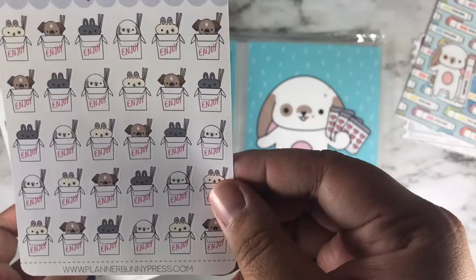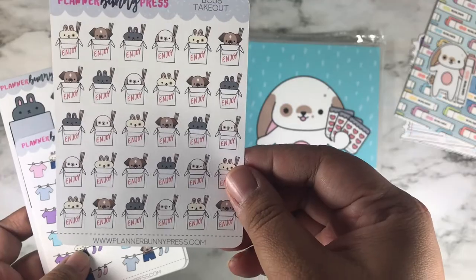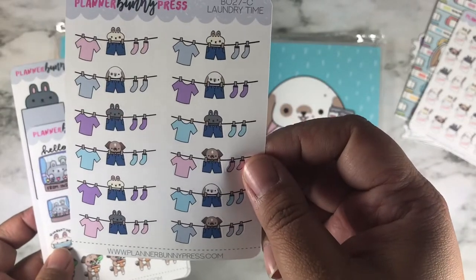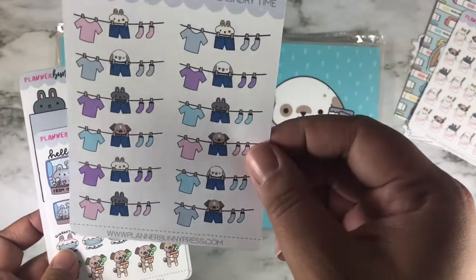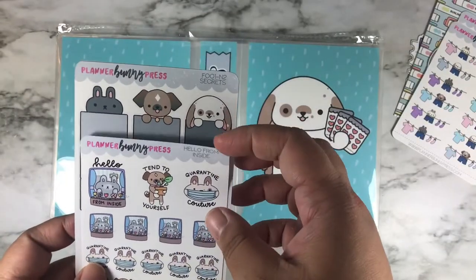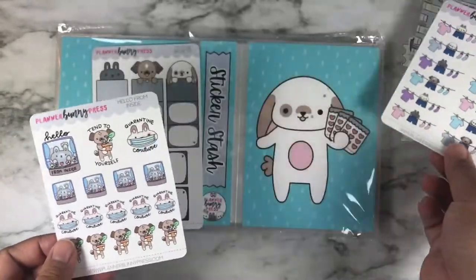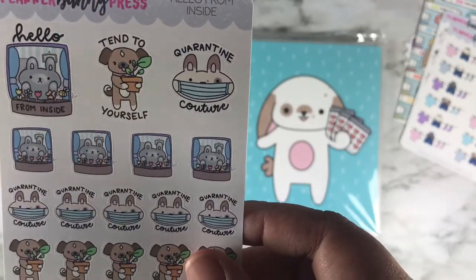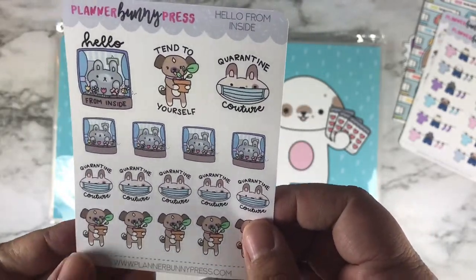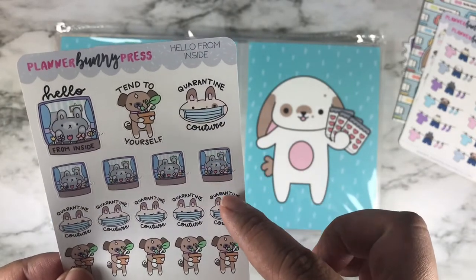The next sticker I have is 'takeout' — that's what it looks like, all the buns and Brisket in a takeout box. This is 'laundry time' in the colorway Classic — I also have the colorway Dream but I wanted this one. She has different colorways for laundry time, check her shop. This is also another freebie that came with the haul — stickers with 'hello from inside,' '10 to yourself,' and 'quarantine couture.'